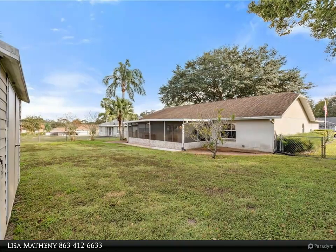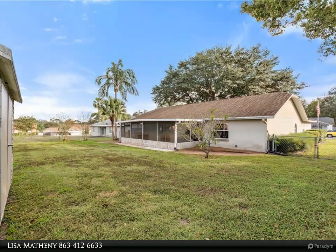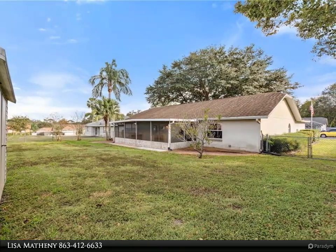Not only is there an ample amount of living area inside, the home sits on almost one quarter of an acre with a fully fenced backyard, mature landscaping, a 26 by 10 screened porch with an outdoor kitchen, and an 8 by 10 shed for extra storage.